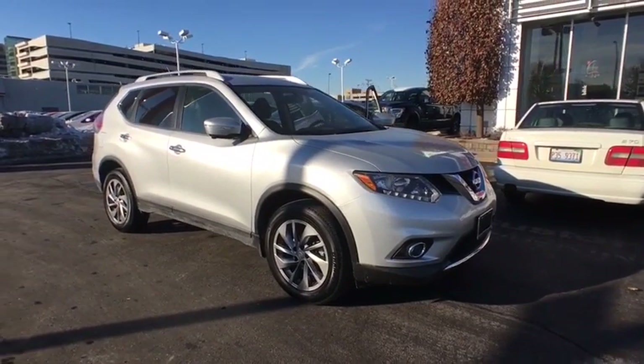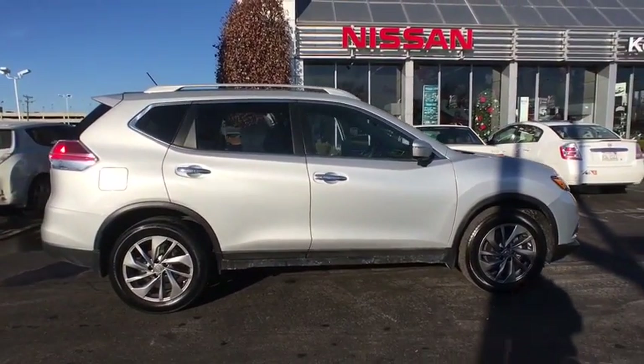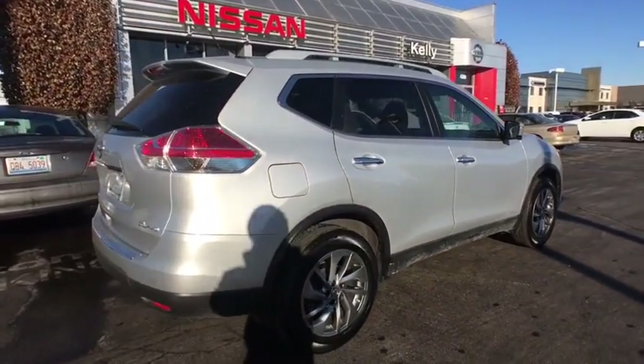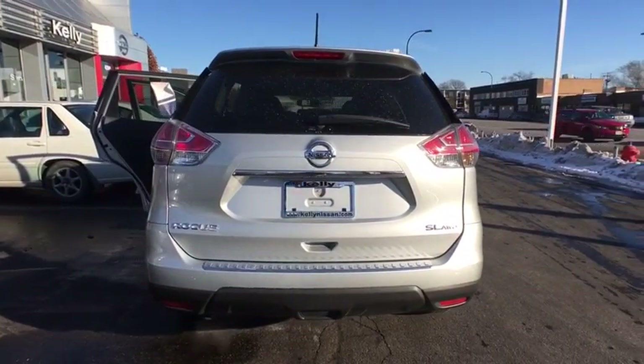The 2015 Nissan Rogue. The stylish Rogue gets 27 mpg and still boasts nearly 58 cubic feet of cargo space. With a five-star side impact safety rating and intuitive all-wheel drive for confident handling, the Rogue is more than you expect and everything you deserve.